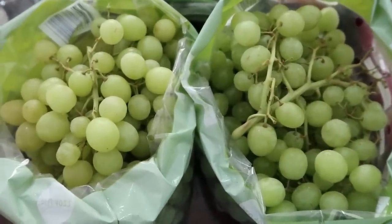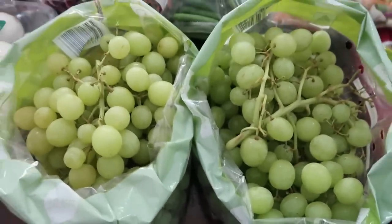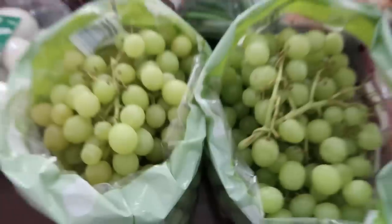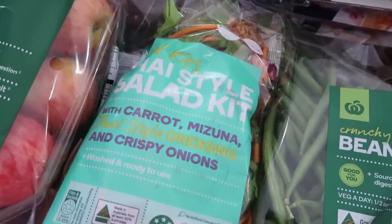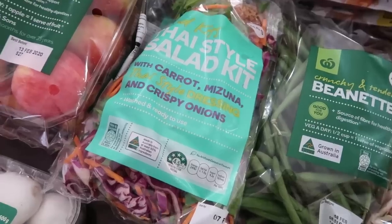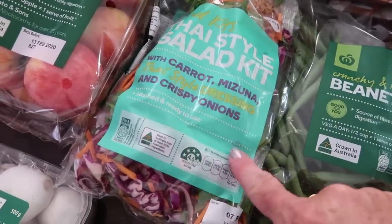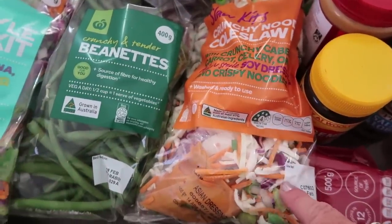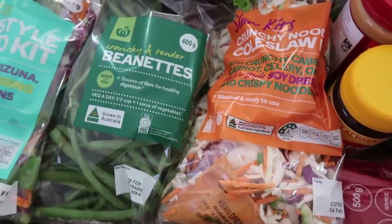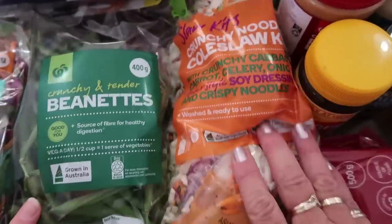We've got some grapes here which are really good for school lunches and great for snacks. We've got a few different types of salad — we were going to do some with barbecued sausages, and this bag of salad will go on wraps with some cold ham. We also got a bag of green beans to put with a meal.